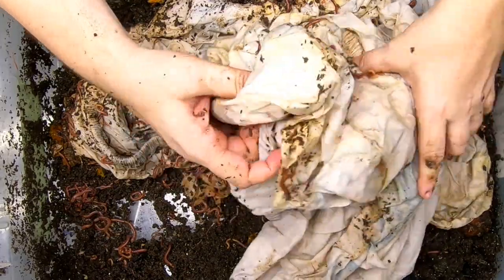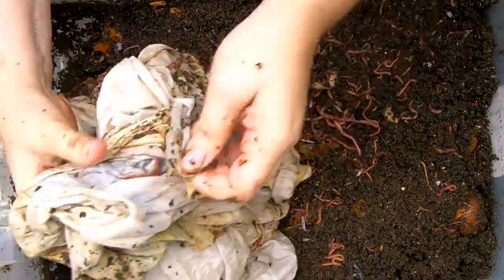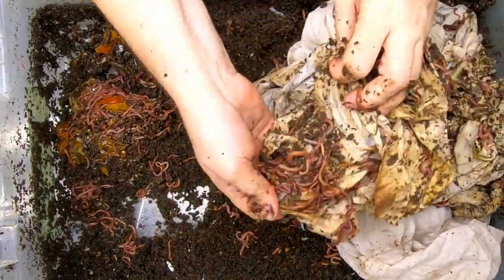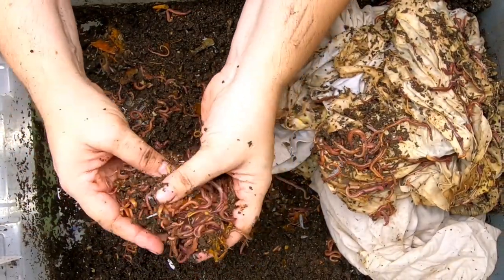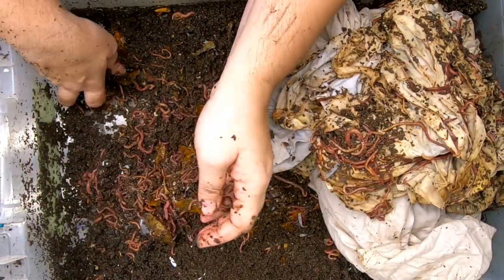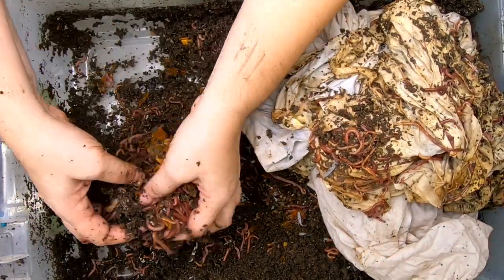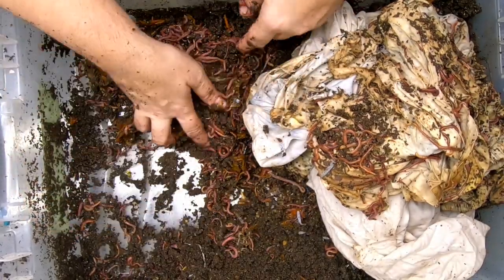It looks like the stuff that was on top got pretty processed, and they've left us a worm ball underneath the sheet. There must have been — oh yeah, here's a little piece of lime with little wormies in it. They have done a fabulous job here.